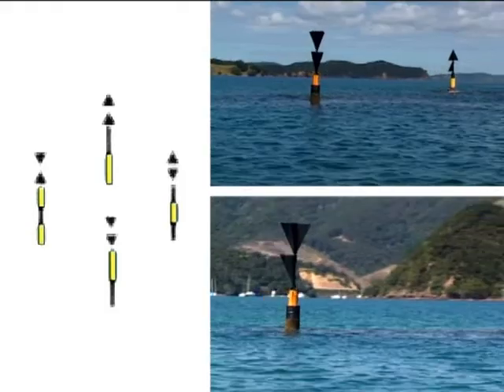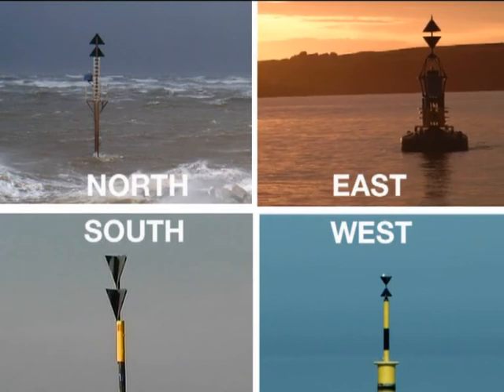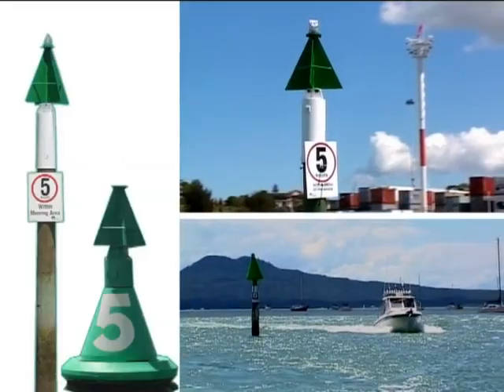Cardinal marks indicate whether to keep north, south, east or west of any danger. When using the lateral marks, the shape also indicates on which side to pass them. Red marks are can-shaped or square. Green marks are cones or triangles.